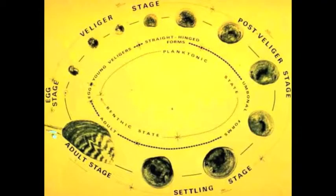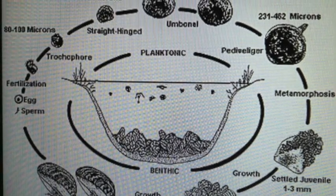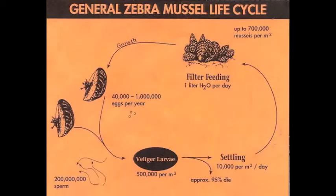There are three main periods in the zebra mussel life cycle: the larval, juvenile, and adult stages. The larvae are planktonic, meaning they float in water during the first three stages of their life — trocophore, straight-hinged veliger, and umbono veliger. The pedi-veliger is considered by some to be the final larval form, with the plantigrade as a stage between the larval and juvenile.